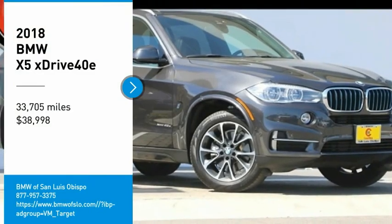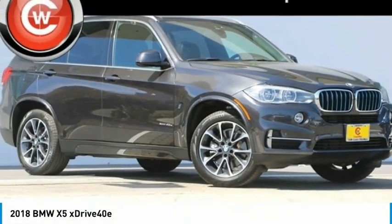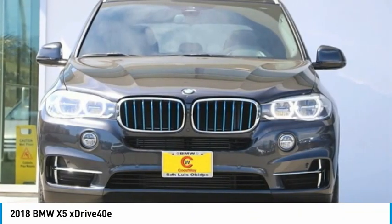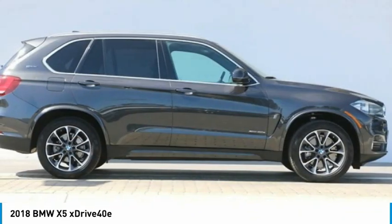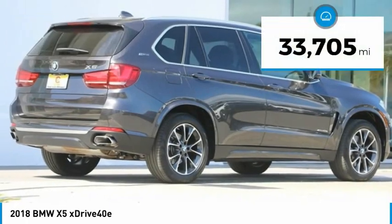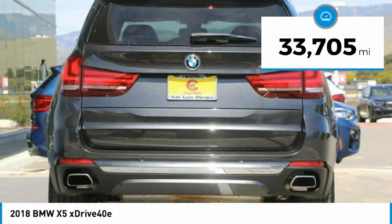Looking for the right vehicle? Check out the 2018 X5. The BMW X5 is an award-winning performance, space, and efficiency vehicle and is priced below $40,000. This vehicle has less than 35,000 miles.